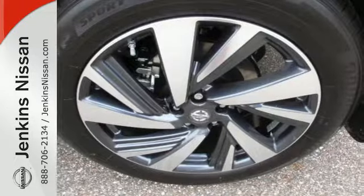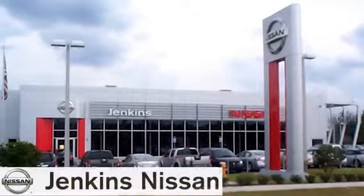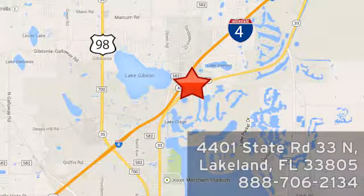Take to the road in this exquisite Nissan Murano today. At Jenkins Nissan, honesty is our policy. We're conveniently located at 4401 State Route 33 North in Lakeland, Florida.